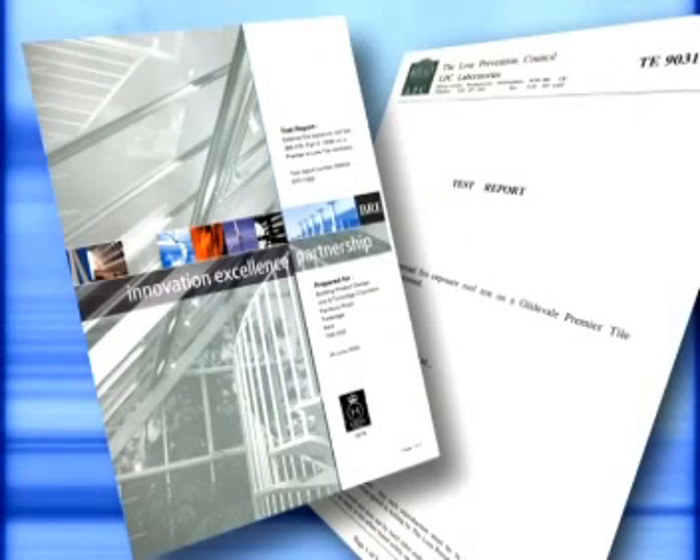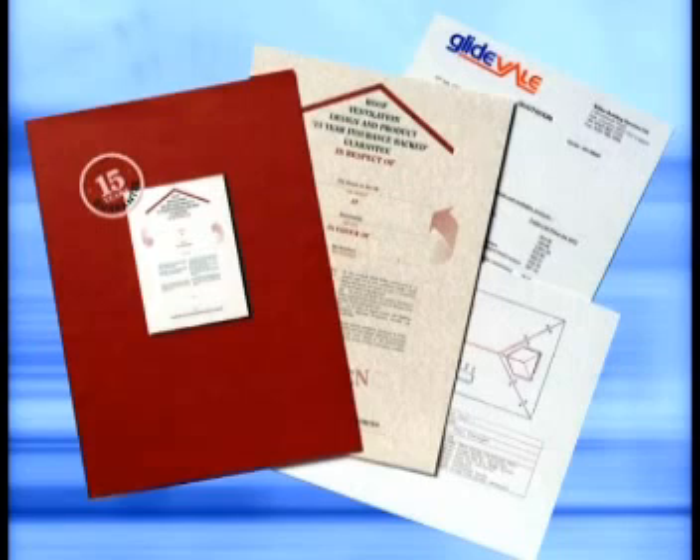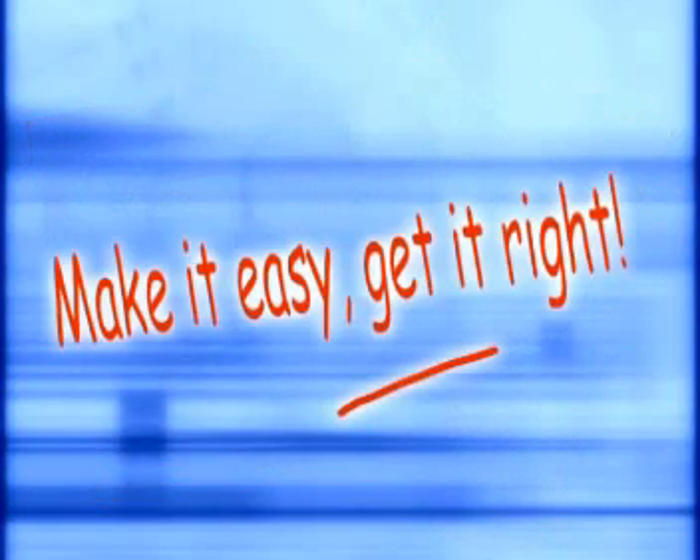For added peace of mind, Glidevale can also offer a 15-year design and product warranty. This insurance-backed scheme is your guarantee that the design of the system, produced by Glidevale, will comply with the current regulatory requirements for ventilation, and that the products will be fit for their intended purpose and weatherproof for a period of 15 years. Glidevale — make it easy, get it right.